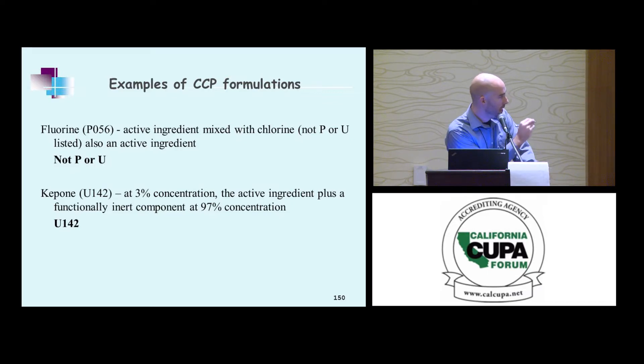Example: fluorine P056 mixed with chlorine, which isn't P/U listed, but both are active ingredients. Would this carry the P listing? No — two active ingredients, so those listings do not apply. Another example: U142 at 3% concentration as the active ingredient, plus some functionally inert ingredients — would it carry the U listing? Yes. One active ingredient — it meets the criteria.